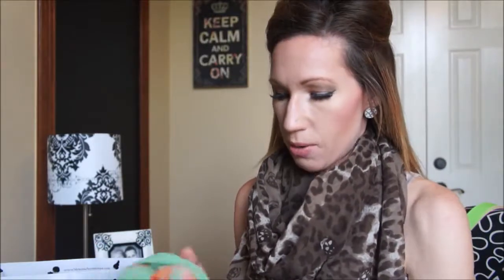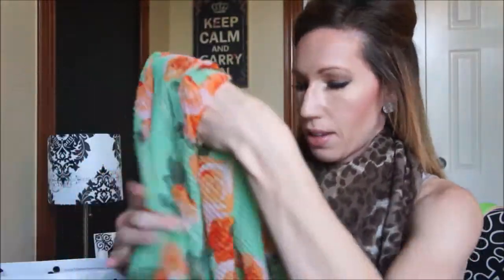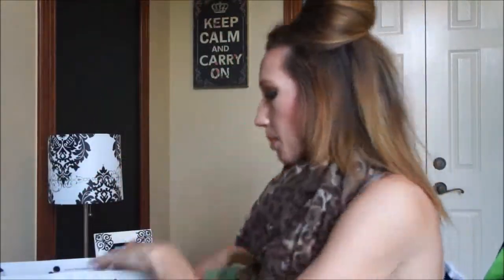I love wearing scarves in the springtime because in the morning it's really cool and then it warms up through the afternoon. A scarf is a good thing to have — it's not going to be too hot to wear in the afternoon but it keeps you a little bit warmer during the morning hours. This was $3.99, so like four bucks. I thought that was really cute.